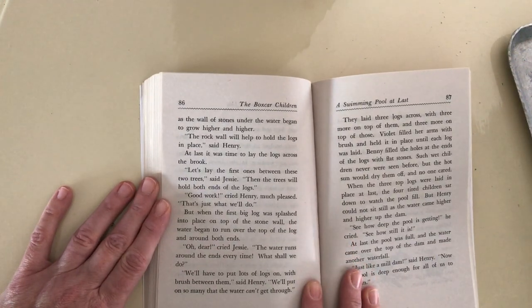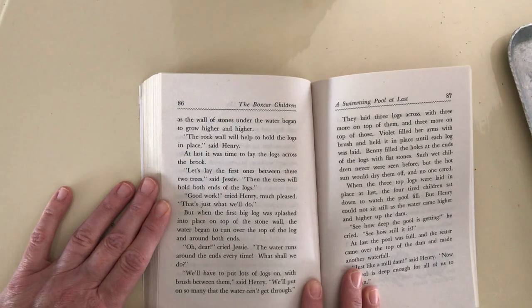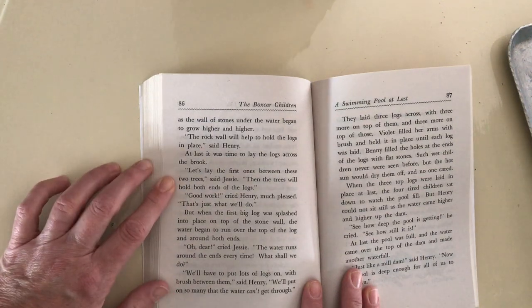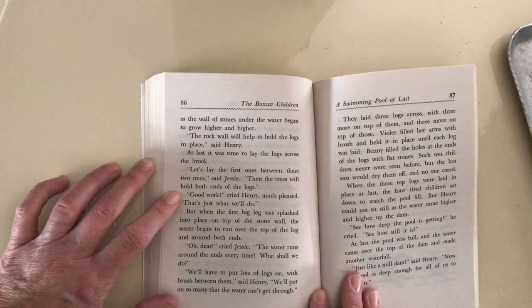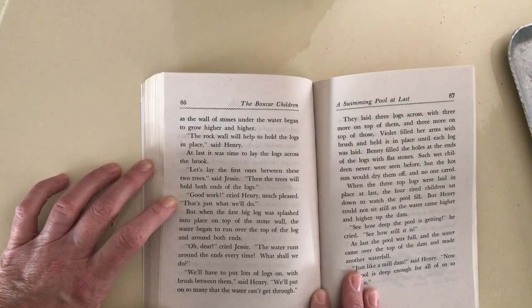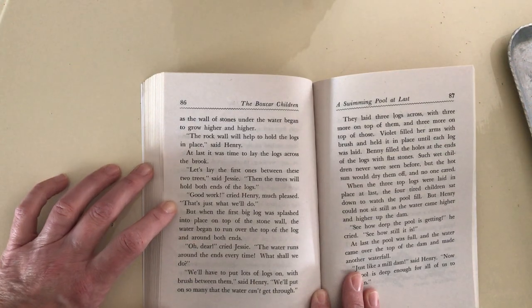The rock wall will help to hold the logs in place, said Henry. At last it was time to lay the logs across the brook. Let's lay the first ones between these two trees, said Jesse. Then the trees will hold both ends of the logs. Good work, cried Henry, much pleased. That's just what we'll do.